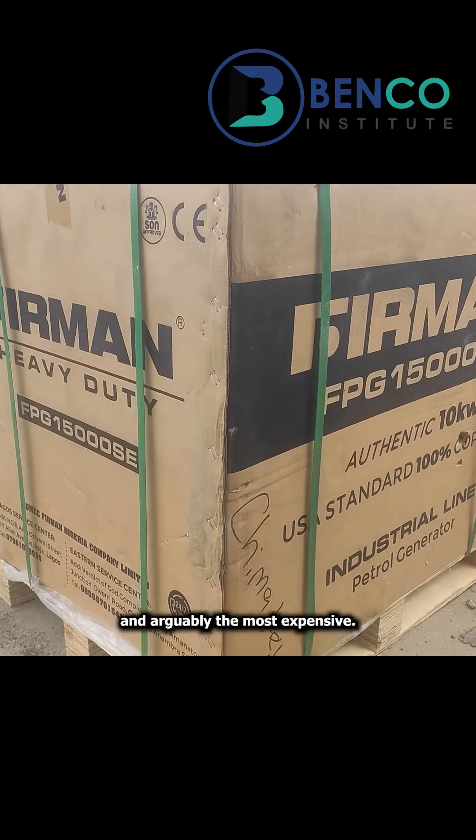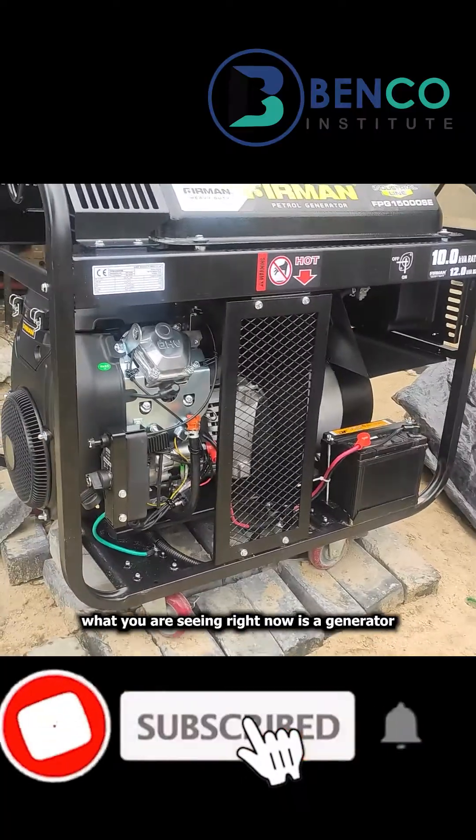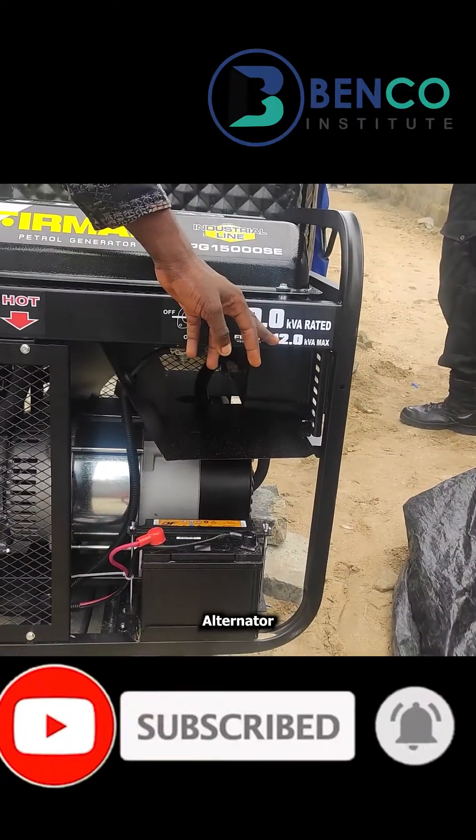We're about to reveal the biggest and arguably the most expensive Farman petrol generator ever made. What you are seeing right now is a generator with a massive engine and a massive alternator.